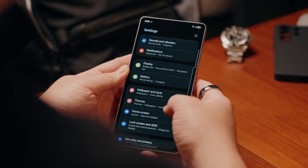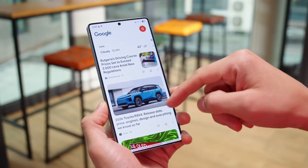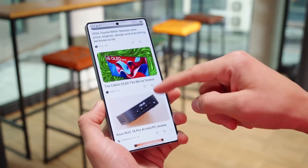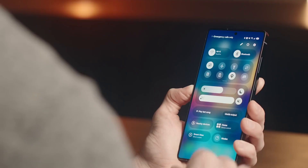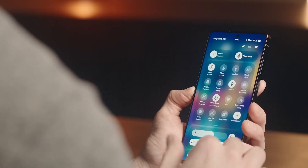Even the AI features are getting serious upgrades. The S Pen now works with Galaxy AI for drawing assist and productivity shortcuts, meaning this isn't just a phone — it's a creative and work companion.